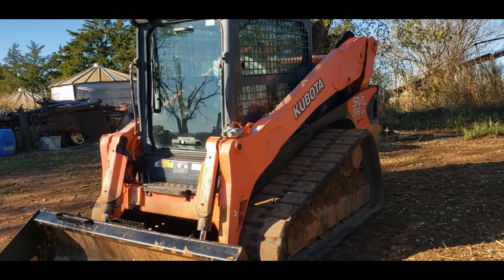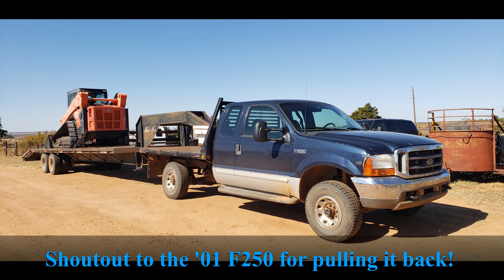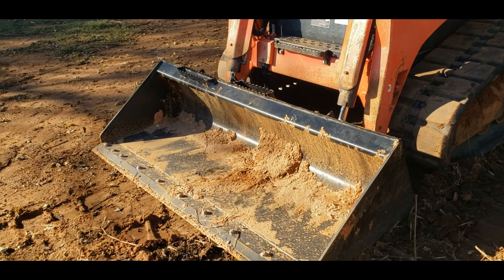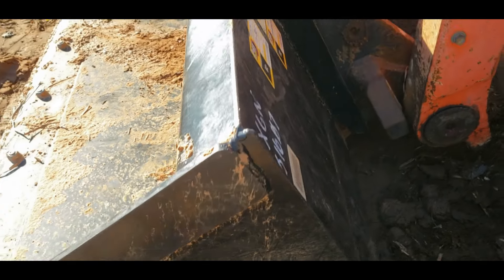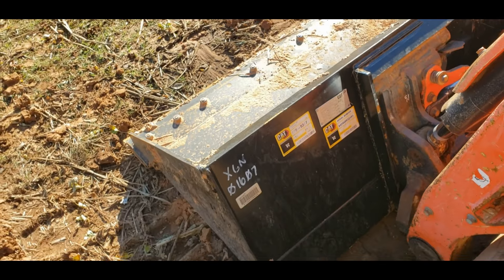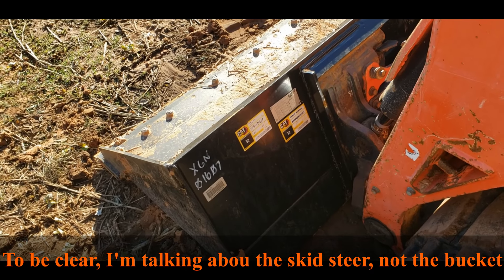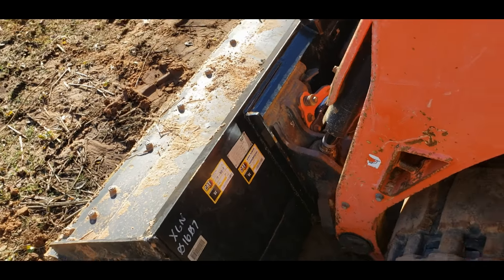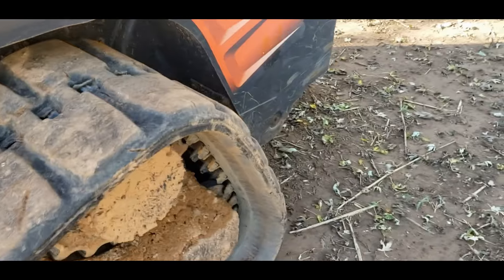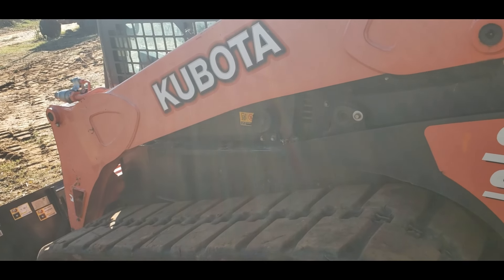Which was this — a Kubota SVL 95-2S. This is a 2017, it's got approximately 3,000 hours on it. I've serviced it and we've used it for a couple things. As some of you may notice, this is in fact a CAT bucket — Foley Caterpillar had this and we traded them the Bobcat. It wasn't a straight across trade, we still owed them some money on it, but we're just glad to be rid of the Bobcat.